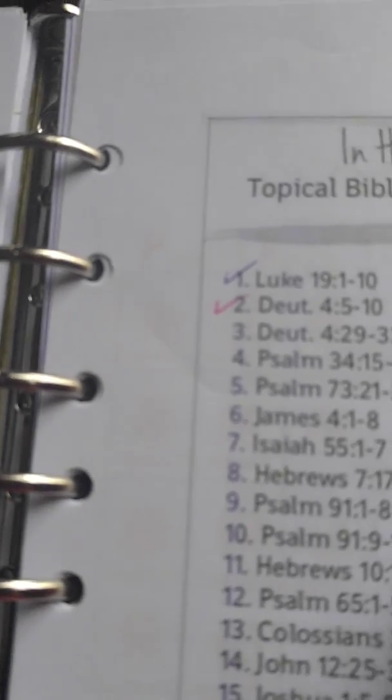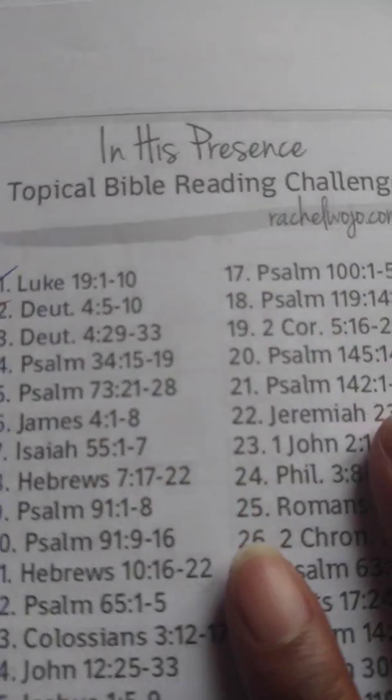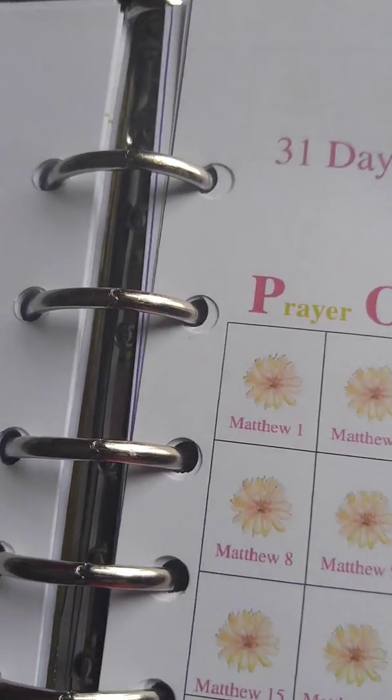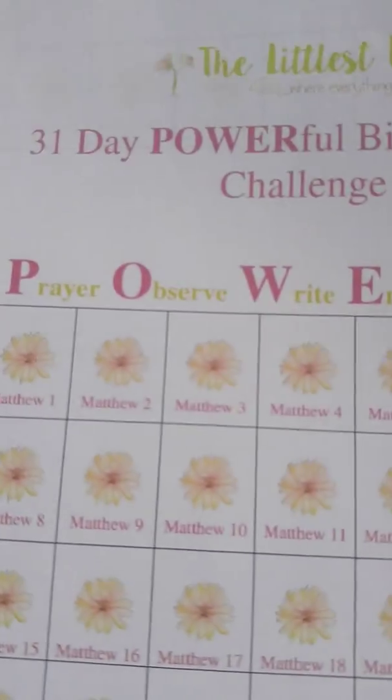These have the name SOAP on it. It tells you: the Bible is a letter God has sent to us. Prayer is a letter we send to Him. That is what that says on this one.